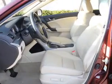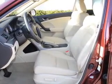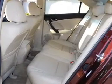Indulge in the comfort of heated seats. Let the outside in with a built-in sunroof. Power and reliability are a great combination — this vehicle has both.